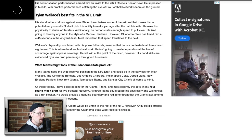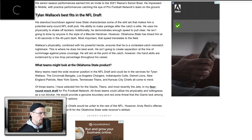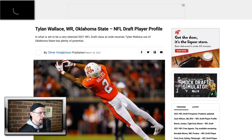Oklahoma has timed him at 4.45 for the 40-yard dash, and most importantly that speed translates to the field. I'm not going to say that he had the most impressive of pro day outings, but these coaches know who he is. Anyway, that was my reaction to Tylan Wallace.